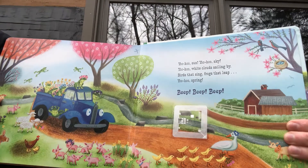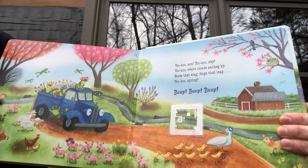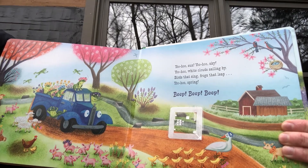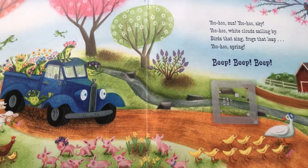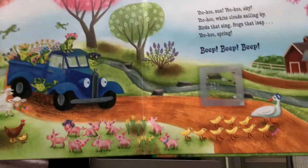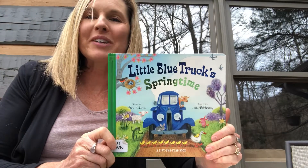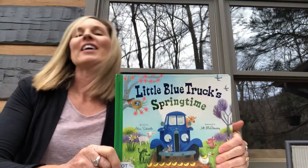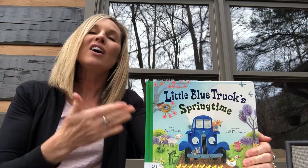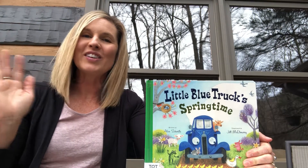Yoo-hoo, sun! Yoo-hoo, sky! Yoo-hoo, white clouds sailing by! Birds that sing, frogs that leap — yoo-hoo spring, beep beep beep! And that's all for Little Blue Truck's Springtime. We wish you well all through the day today — see you next time!